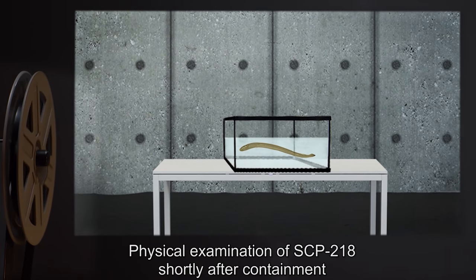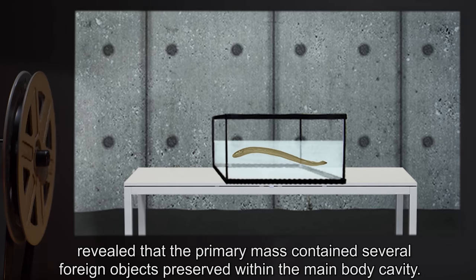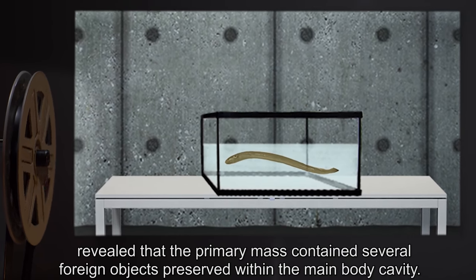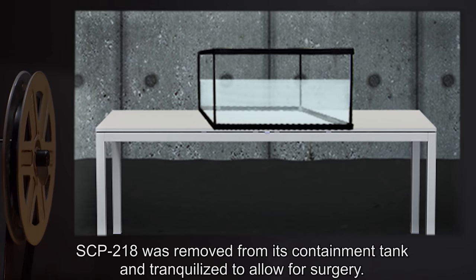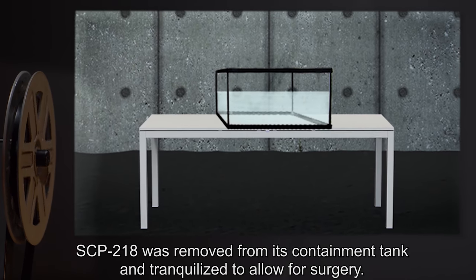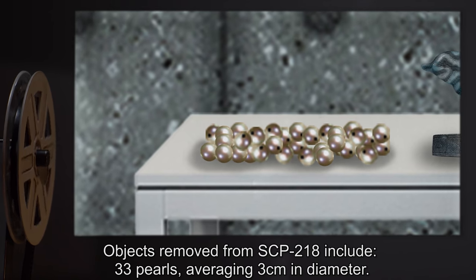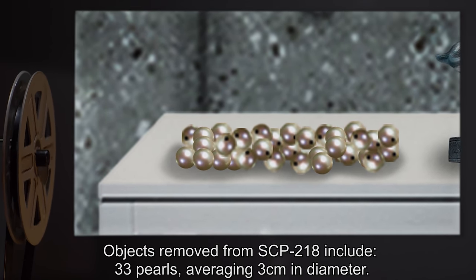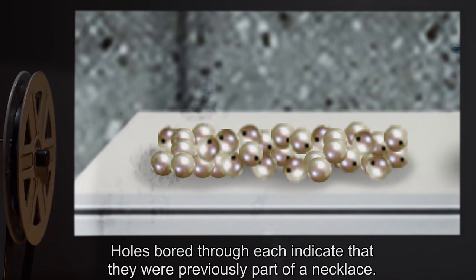Addendum 1: Physical examination of SCP-218 shortly after containment revealed that the primary mass contained several foreign objects preserved within the main body cavity. SCP-218 was removed from its containment tank and tranquilized to allow for surgery. Objects removed include 33 pearls averaging 3 centimeters in diameter; holes bored through each indicate that they were previously part of a necklace.